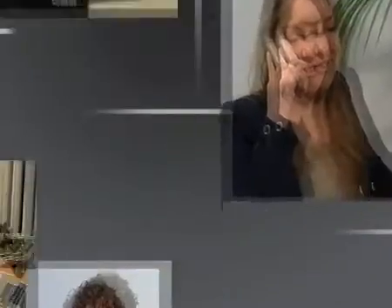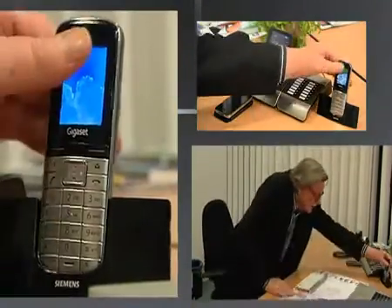Gigaset Pro is designed for growth — new staff, new address, new location. Adapting to change is a must for businesses. Thanks to the modular layout, Gigaset's tailor-made professional systems easily expand to accommodate new situations at the same speed as your business.